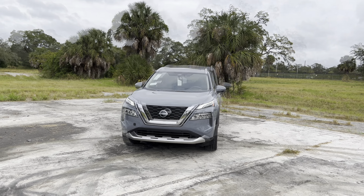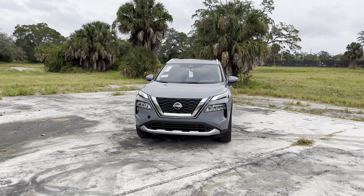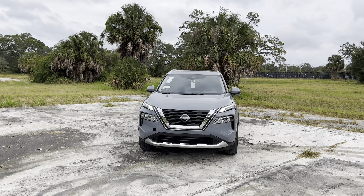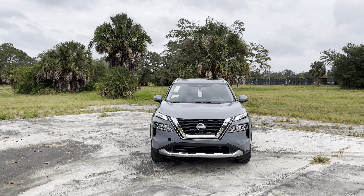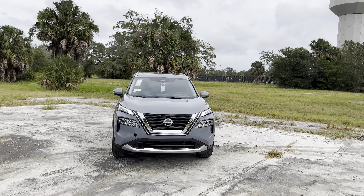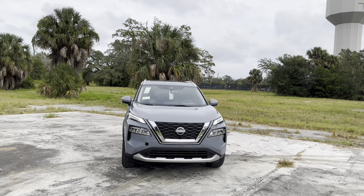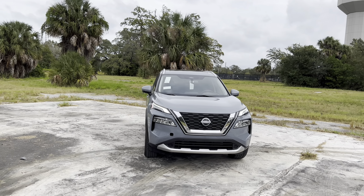The 2023 Rogue is available in five different trim levels. All five come standard with front-wheel drive; you can upgrade for about $1,300 to all-wheel drive. Starting with the S trim level, already reviewed on this channel, at $27,360, coming standard with Safety Shield 360, 17-inch alloy wheels, and an 8-inch touchscreen with Apple CarPlay and Android Auto. You can upgrade to the SV, also already reviewed, with a base price of $30,550, which adds Pro Pilot Assist.